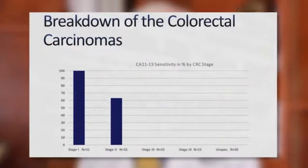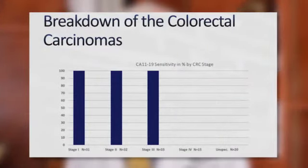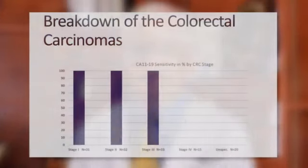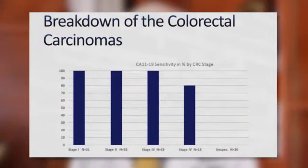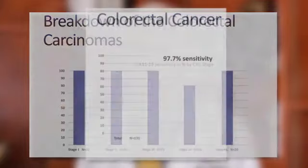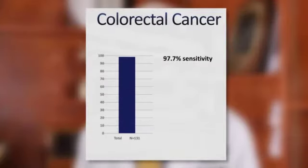In terms of the breakdown of colorectal cancers, we had 31 stage 1, 32 stage 2, and 33 stage 3. All patients in those categories, stage 1 through 3, were positive. In stage 4, 80% of patients were positive. Overall, there was a 97.7% sensitivity for the diagnosis of colorectal cancer.